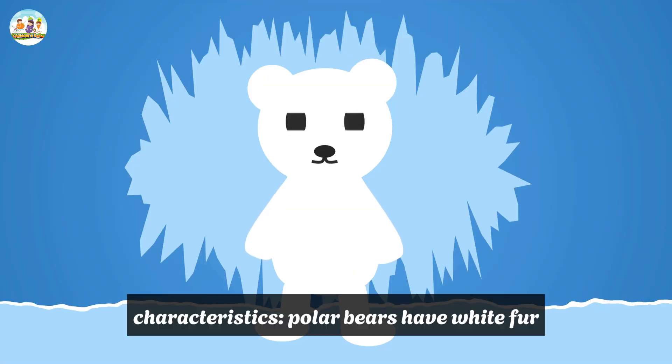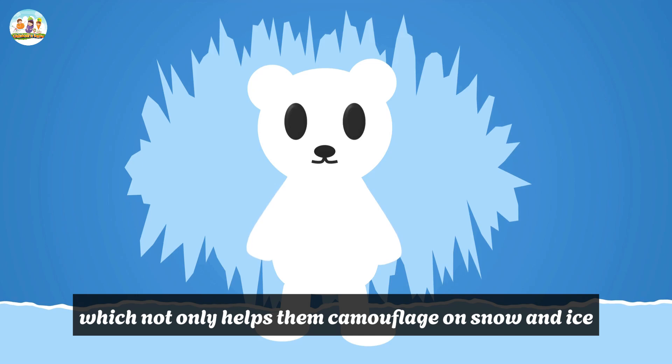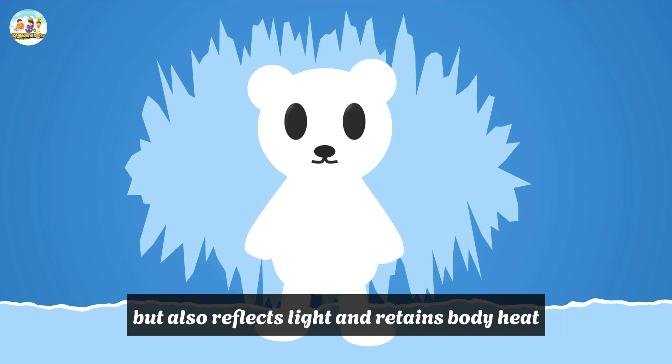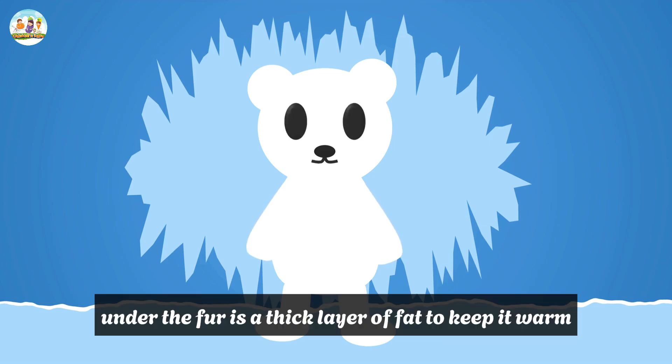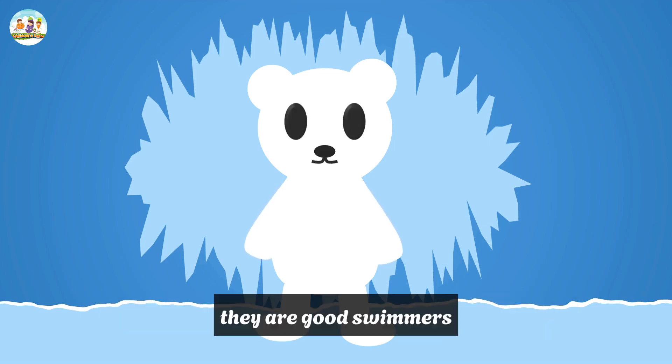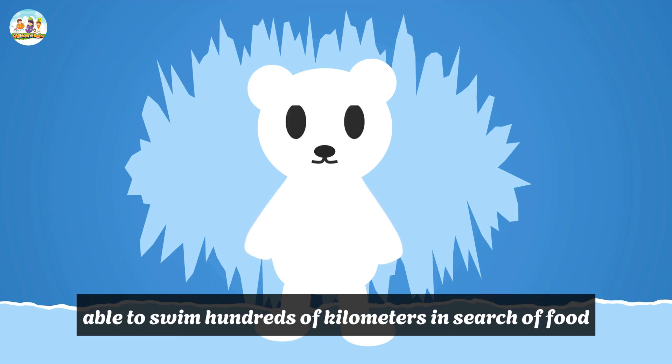Characteristics: Polar bears have white fur, which not only helps them camouflage on snow and ice, but also reflects light and retains body heat. Under the fur is a thick layer of fat to keep them warm. They are good swimmers, able to swim hundreds of kilometers in search of food, mainly seals.